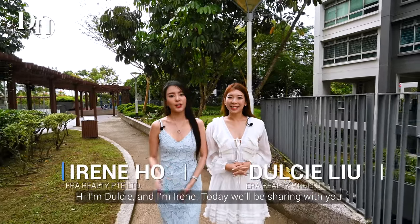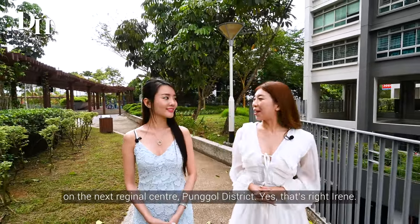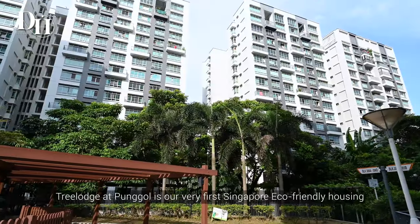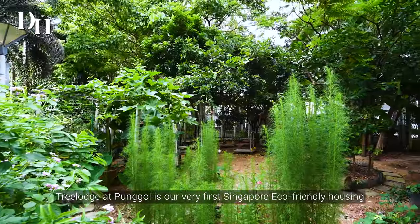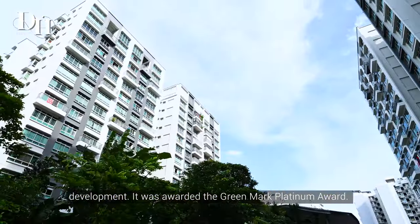Hi, I'm Darcy. And I'm Irene. Today we'll be sharing with you on the next regional centre, Punggol District. Tree Lodge at Punggol is our very first Singapore eco-friendly housing development. It was awarded the Green Mark Platinum Award.